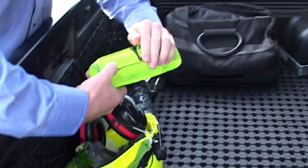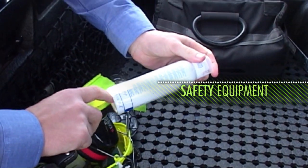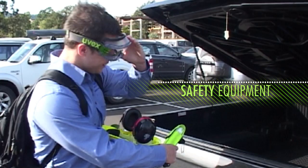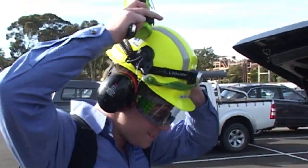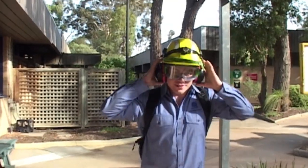My first task before starting work is to gather my safety equipment and make sure that I'm wearing all the right protective gear. Work starts with me putting all this on, walking to the front gate, swiping in, and then making my way to my office.